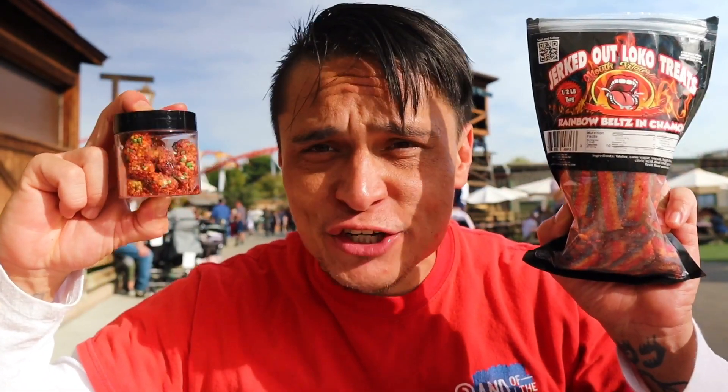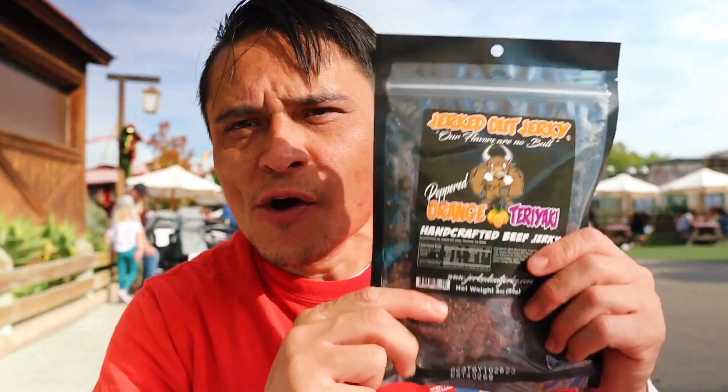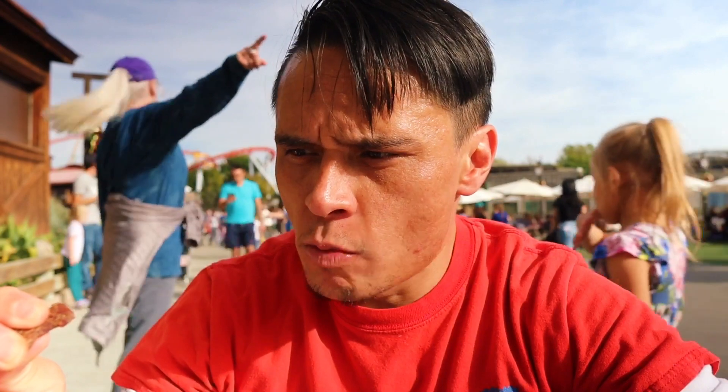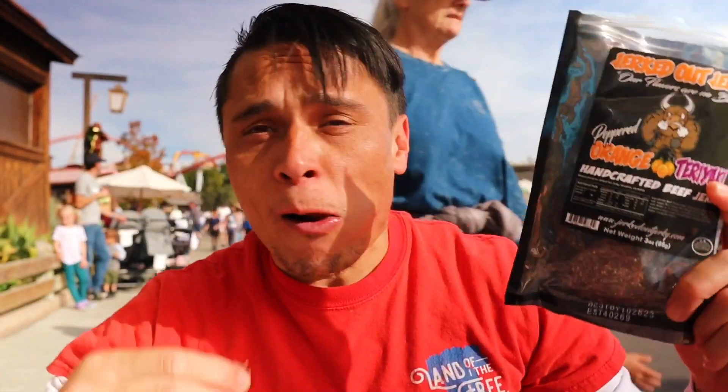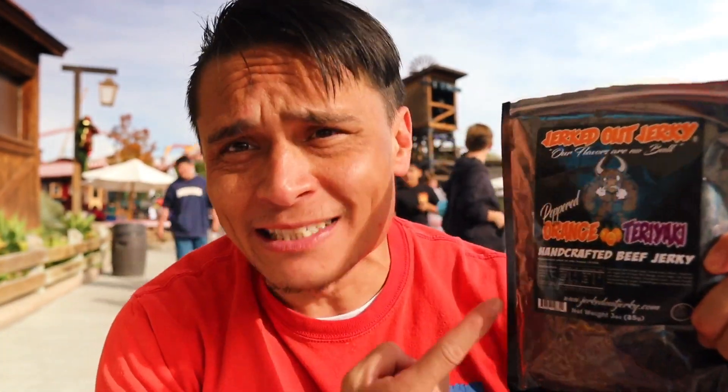If you have a loved one that loves candy and chamoy, I highly recommend going to Jerked Out Jerky and seeing if you could find an awesome Christmas present for your loved ones. Before we get into the hottest jerky they have, let's start off with the orange teriyaki pepper. I have a feeling this is going to be really good. Dude, this jerky right here is solid. The only spice you get in this jerky is the pepper itself. But that teriyaki is so good, and you get a little bit of citrus. I actually really like this orange teriyaki. This is going to get an easy 10 out of 10.